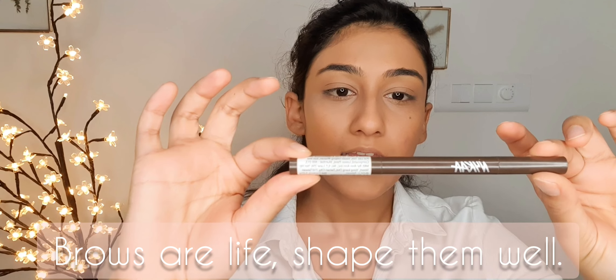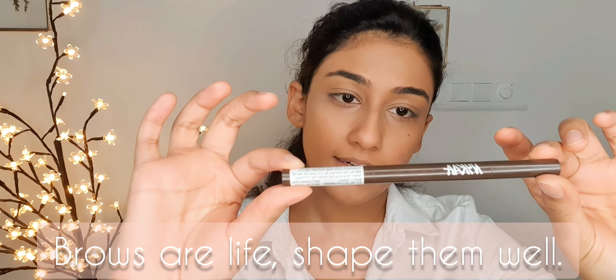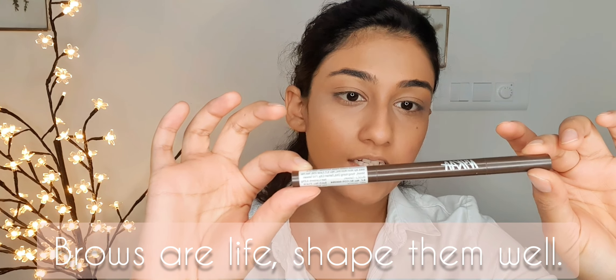Now I'm quickly going to do my brows using this Nyka Brow Girl Brow Definer pencil in shade Chestnut. It has two sides — a spoolie brush and a pencil tip. I'm going to brush out my brows first and then fill in the gaps.